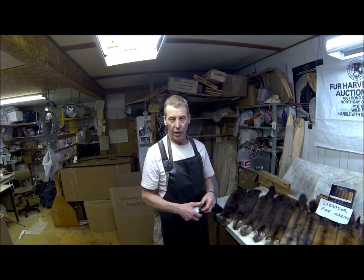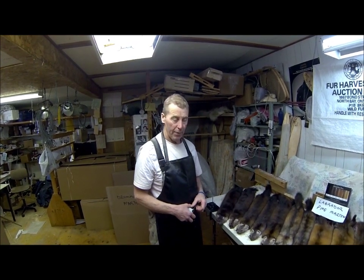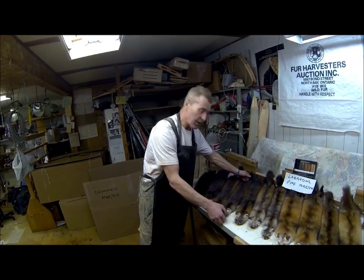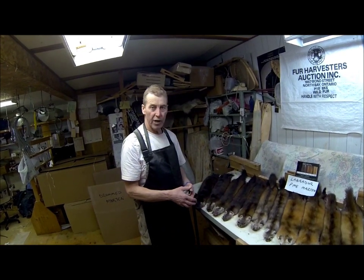Beautiful, absolutely gorgeous — we've got a lot of nice skins going to auction. I think the trappers are going to be really happy with their returns. Sometimes trappers get their grades back and see something unexpected.